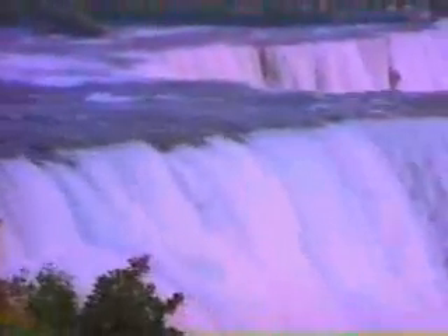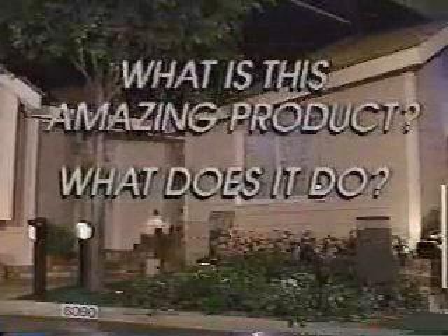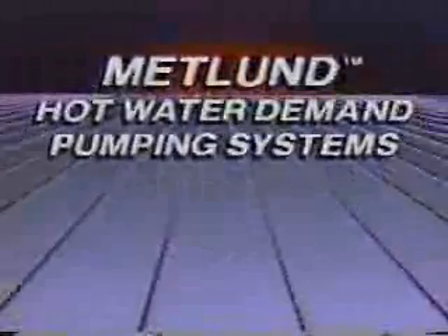And it also saves water. What is this amazing product? What does it do? How does it work? It's the Metland Hot Water Demand Pumping System.